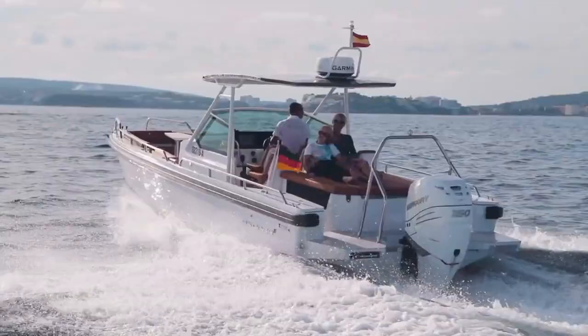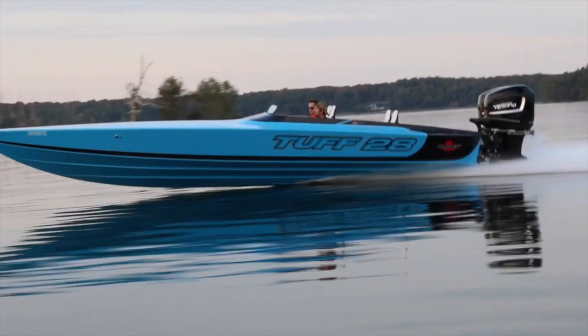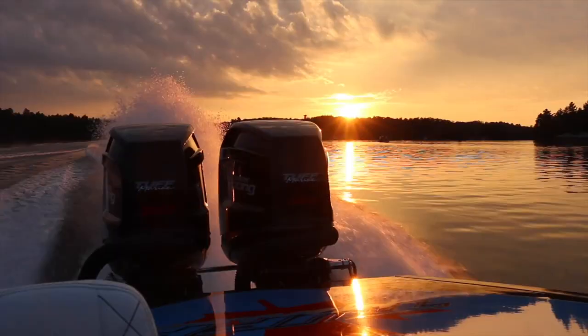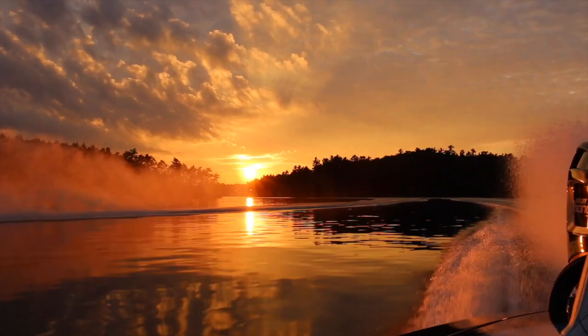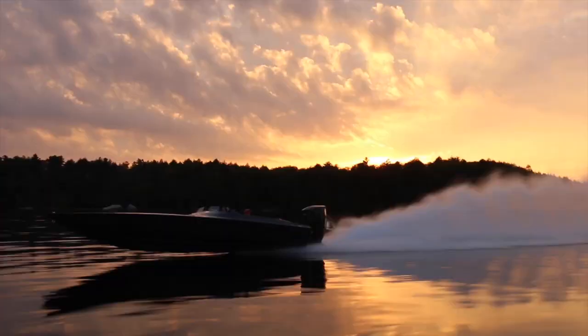For a lot of people boating is a hobby, but for some of us it's a lifestyle — and especially when you add speed into that equation. Adrenaline junkies are addicted to going faster and faster on the water. We love the feeling when we get up on those rails on top of the water as the boat skates through at high speeds. What's up guys, it's Life Offshore.